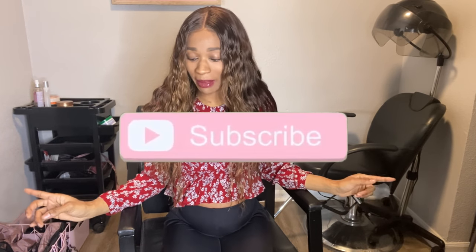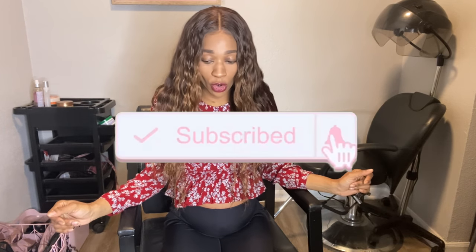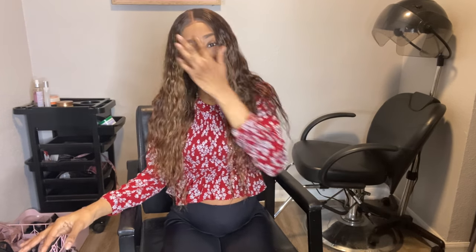Hey y'all! I got all of my Amazon packages for the most part. I think this is everything — I might be waiting on one more thing, but I'm not sure. So we're gonna get right into this. I guess it's an Amazon haul and this is all for labor, birth, all that stuff.